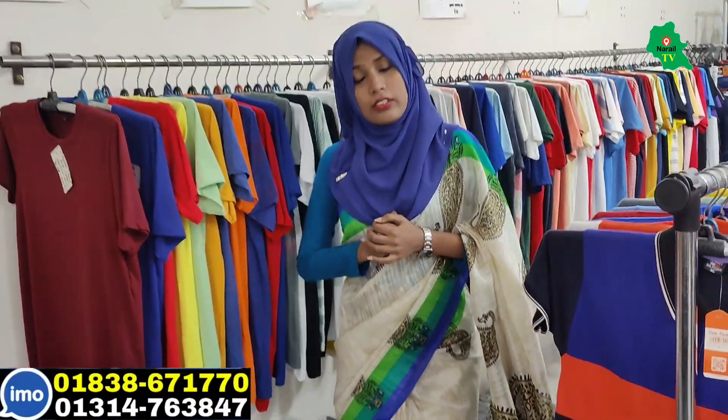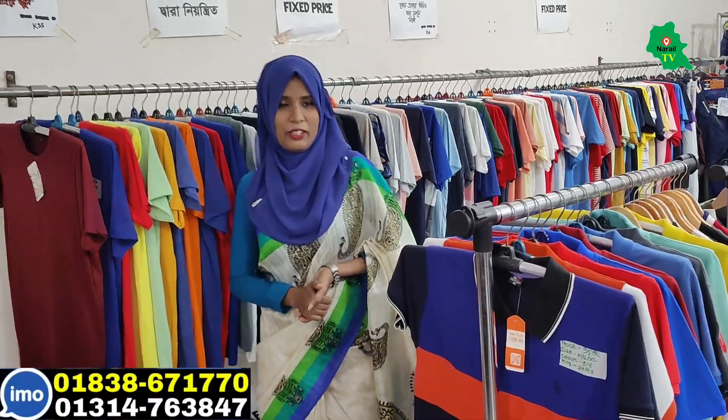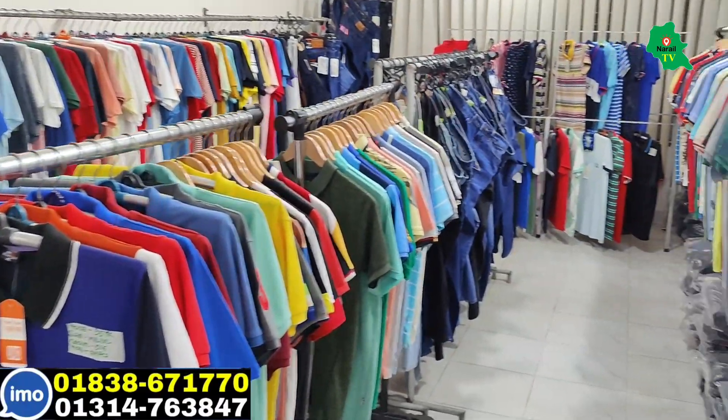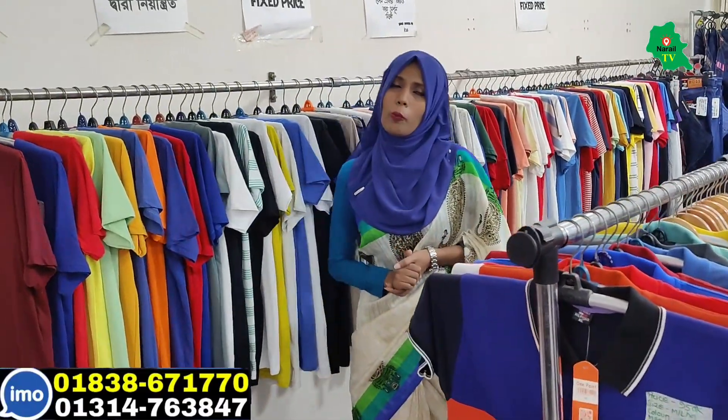Yes, it is a beautiful product. I will give you a discount for this discount. Today we will start to see the first product. InshaAllah, what is the first address of the first shop? If you have any problem, you can call the first shop.